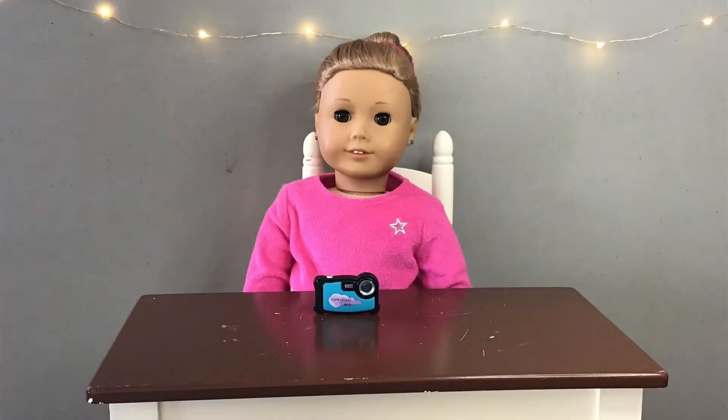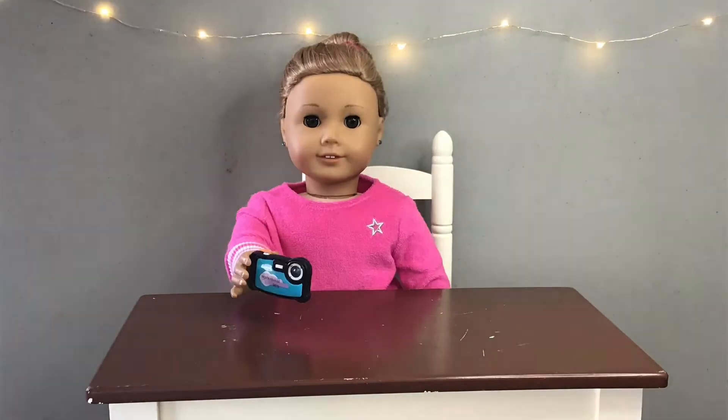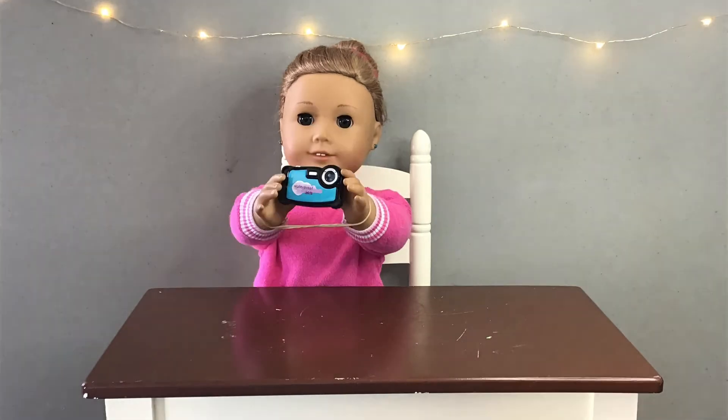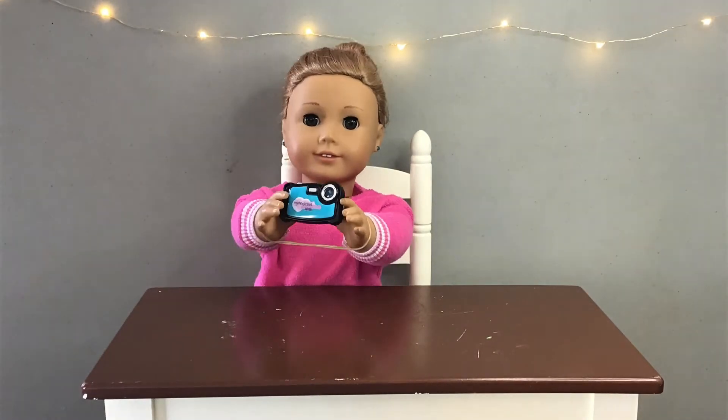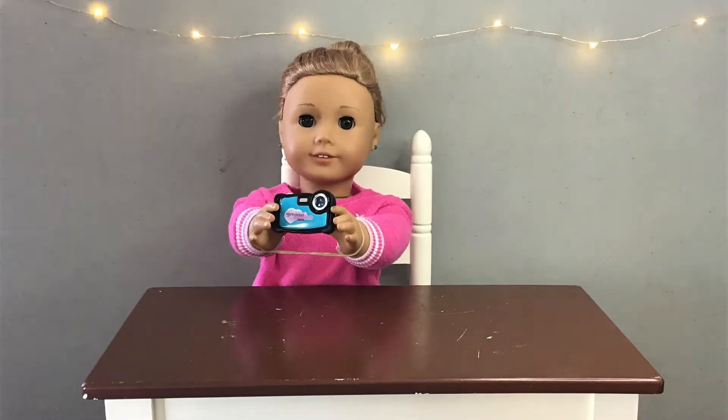So the first thing we have here is a high-tech waterproof camera. I'm just going to take a quick picture to see how it works. Wow, that photo is such high quality — oh wait, that's their demonstration photo. Let me look at my picture.